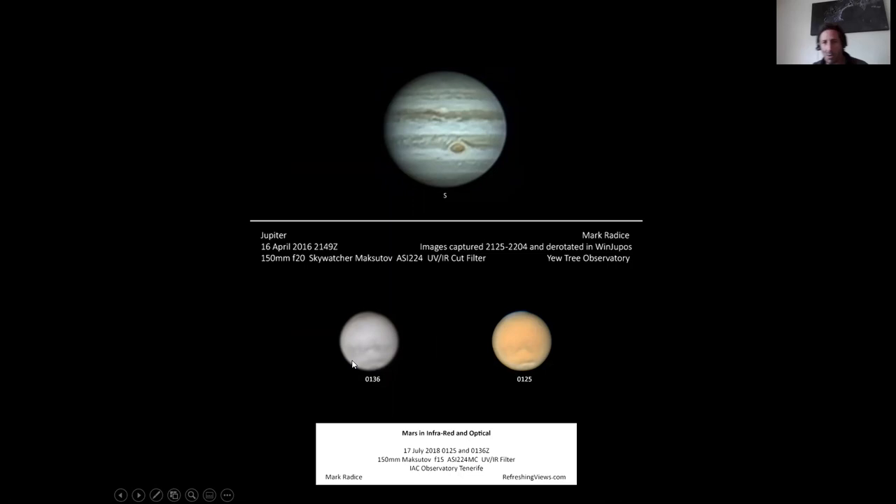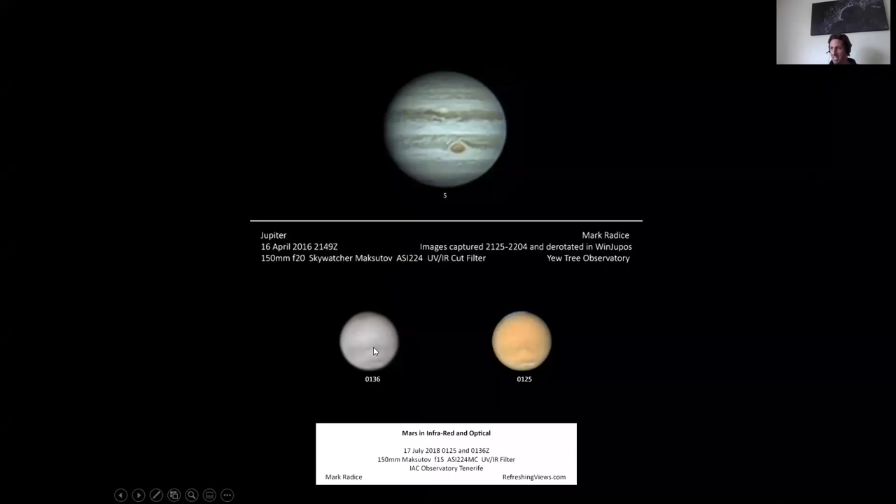The next part of the talk: I'm going to go through how I go about making images, how I go about making observations like this. This picture here is the infrared image — this is optical light, and this is in the infrared with an infrared filter. You can see you just start to see more of the surface markings in infrared — the light can penetrate the dust better than optical light, so you can just start to see hints of details when I swap the filters over.